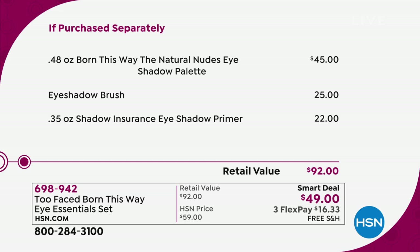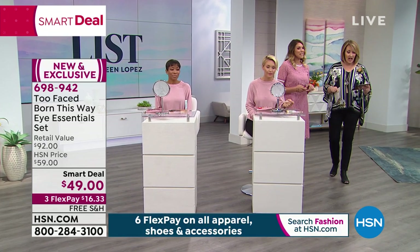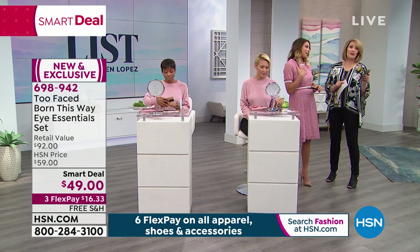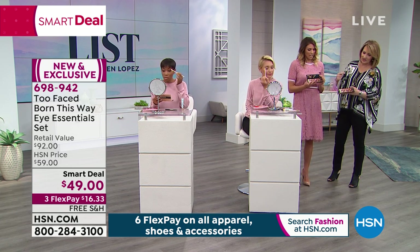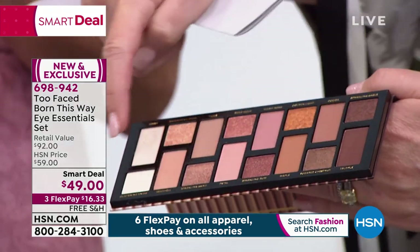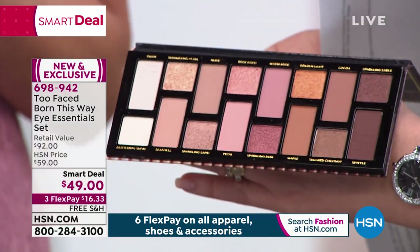We have Tracy Hamilton here to walk us through all the details. I wear your shadows every day - this might be your best palette. Everybody loves a nude, right? This is the new modern nudes. It doesn't matter what eye color you have - if you want a smoky eye or a natural looking eye, especially in spring and summertime, these are the colors women want to wear. It's a pick-me-up. Makeup always makes us feel good.